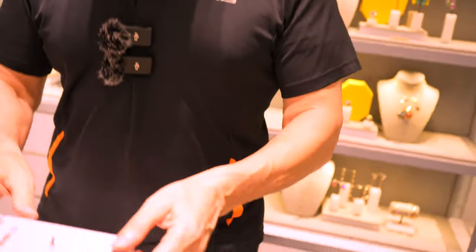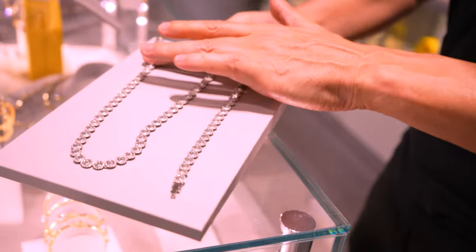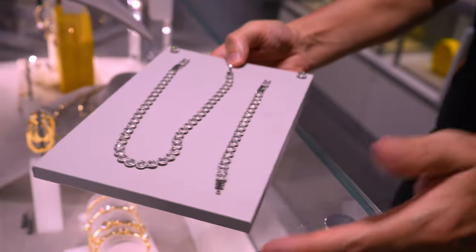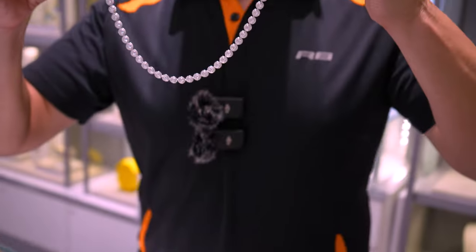This is a treat right here. I love this. Just look at the sparkle on this — this is the showstopper right here. This is the angelic tennis bracelet with earrings and the necklace pendant, and it just looks incredible. Look at this sparkle right here.